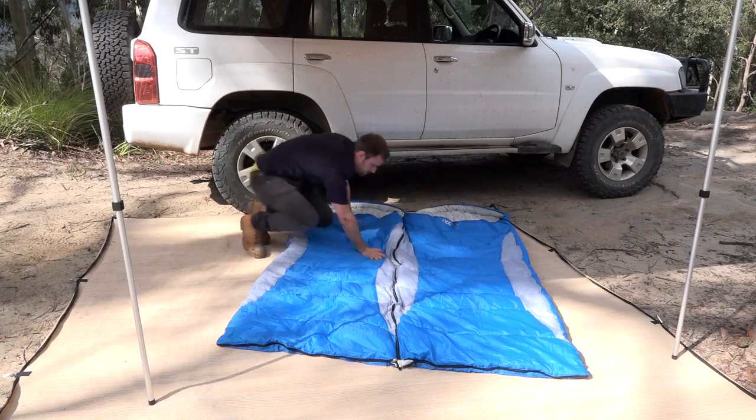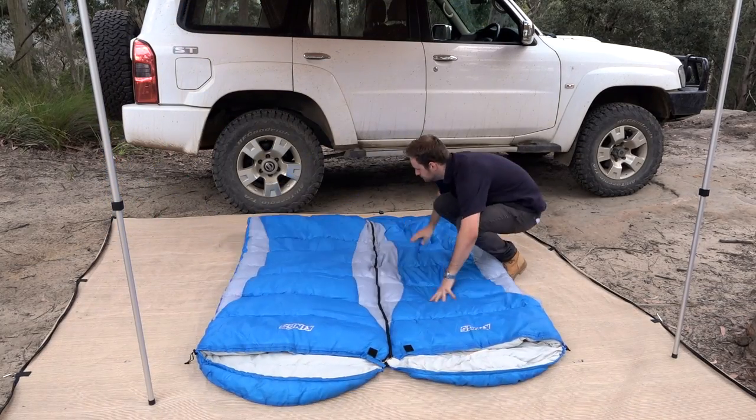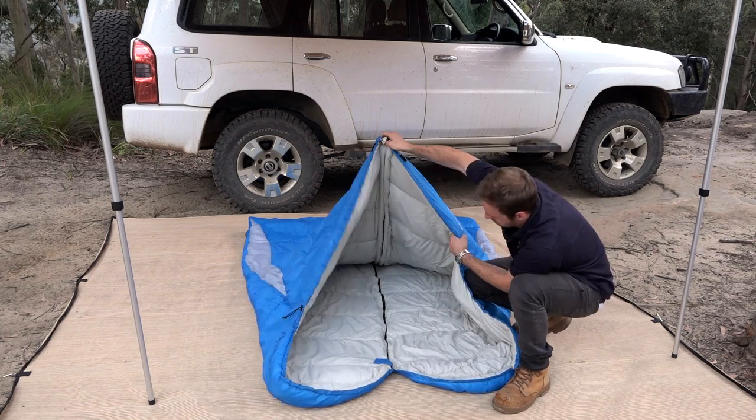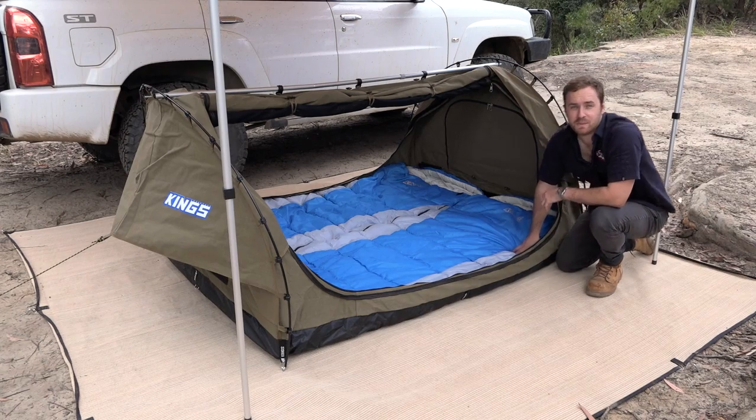Forget trying to turn a single into a doona — I always wake up cold when I do that — or you just fight over the one sleeping bag all night. Just check out how big it is when it's laid out on this 3m x 3m floor mat. It's perfect for our Big Daddy Swags and rooftop tents.